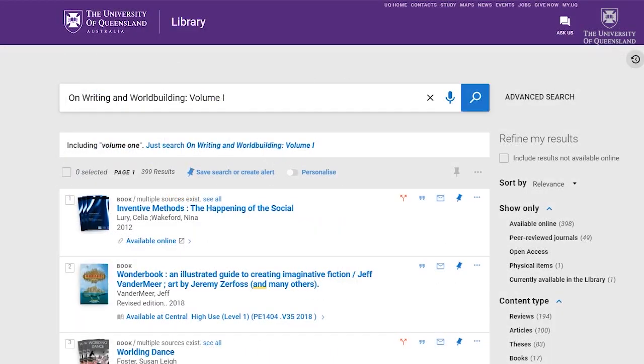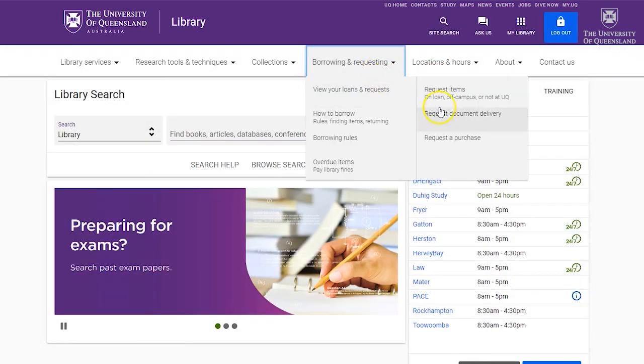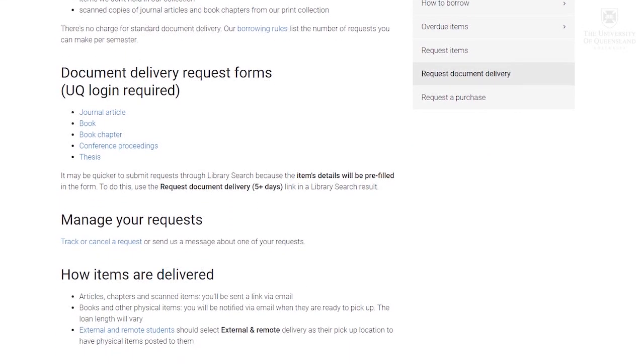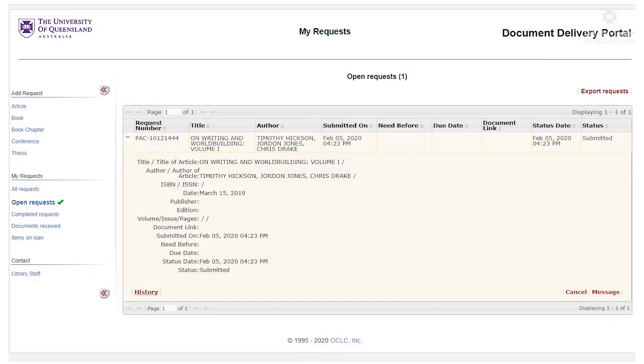If you need an item that is not in our collection in any of our libraries, you can request a copy through a service called Document Delivery. We'll look for a copy elsewhere, although be aware that it can take some weeks, especially if it's a book. You can check the progress of your request in your library account.